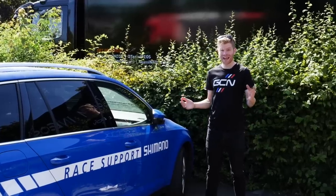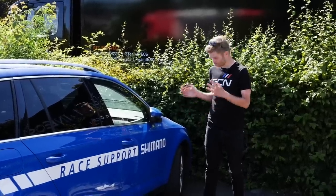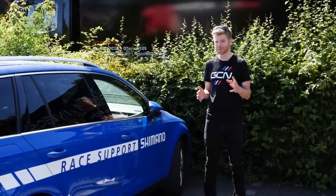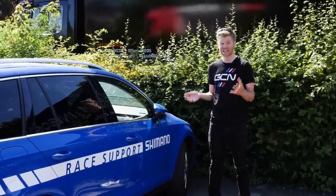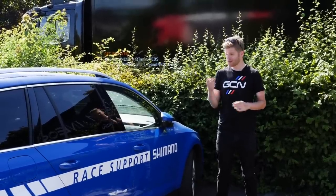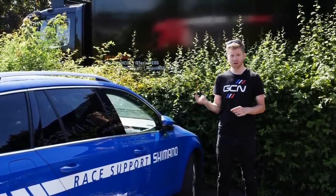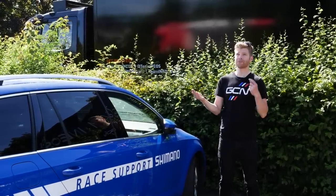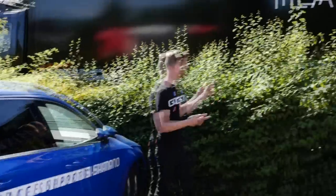I'm here at the Tour de France to see how one of the biggest companies in cycling, Shimano, supports its sponsored teams in time trials. Shimano currently sponsors seven teams in the World Tour here at the Tour de France: Bora, Mitchelton-Scott, FDJ, Quickstep, Jumbo Visma, Sunweb, and Ineos.